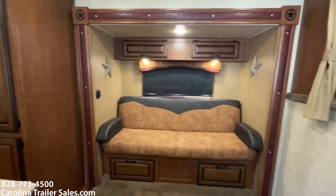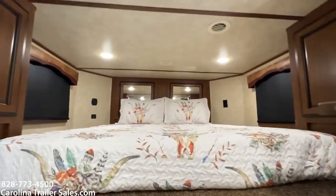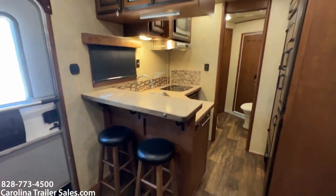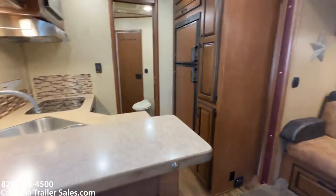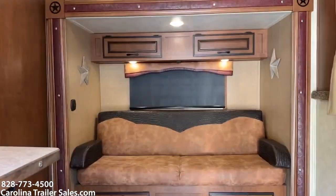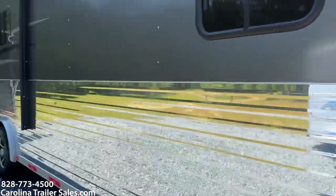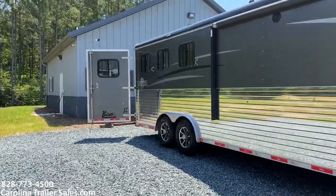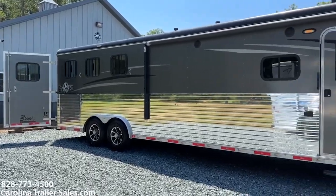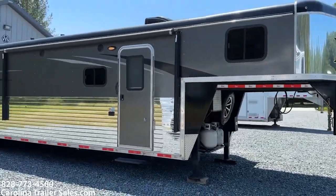So if you're looking for a trailer with a good bit of space, a slide, three horses, in excellent shape — lightly used and well taken care of — this 2018 Bison Ranger is worth a look. The trailer has aluminum skin, steel frame, and a wood floor. We don't put prices on our videos; you can reach me at 828-773-4500.